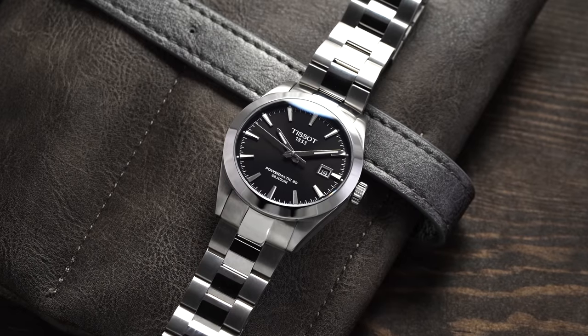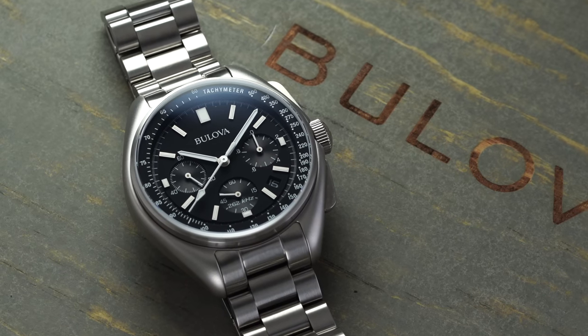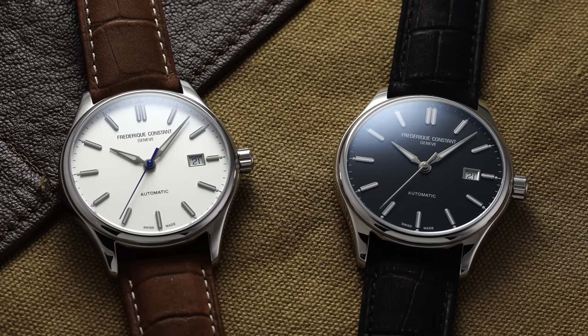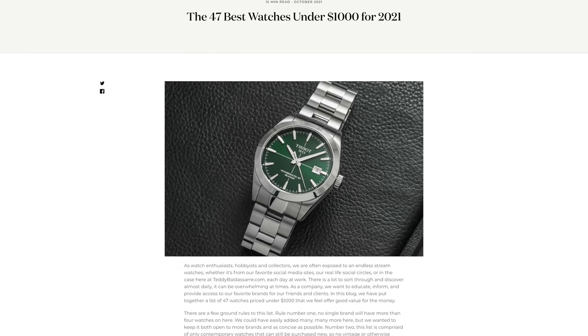Before we jump into this video, definitely check out one of our latest blogs looking at the best watches under $1,000. We'll have a link to that down below. Dozens and dozens of watches mentioned in that list — it should be a great jumping off point as you're starting to get more familiar with watches in that price range.